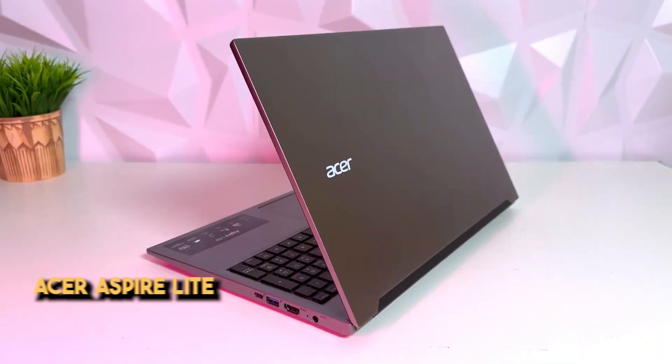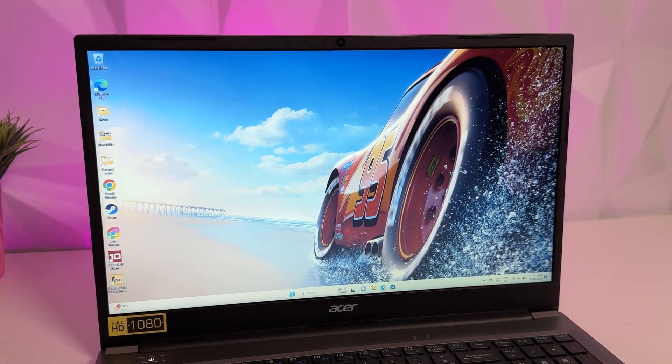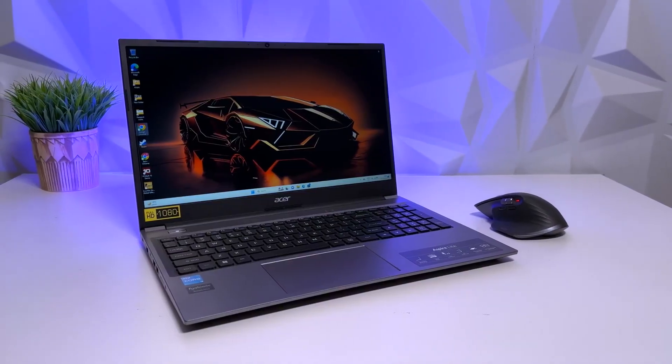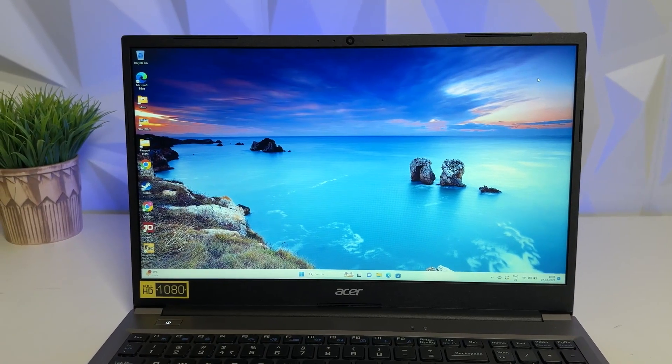If you want a laptop under ₹60,000 but are not a gamer, the Acer Aspire Lite 12th Gen i7 is probably the best laptop for you. It has 16 GB RAM, a great display, and a pretty good i7-12th Gen processor. It's great for college-related tasks and coding. It does have Turbo Boost technology giving up to 4.7 GHz for high-demand applications. However, the graphics card is not strong, so it's not ideal for gaming or AI. Still, having a graphics card is always better since you may need it in the future.